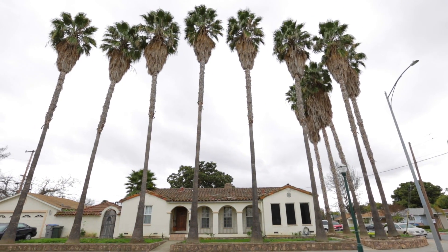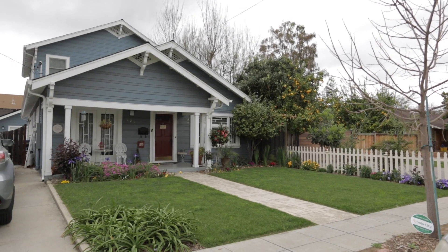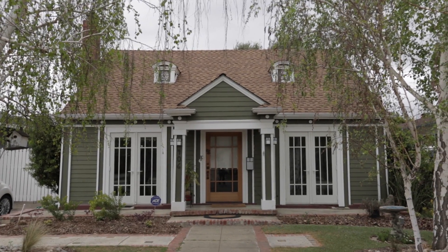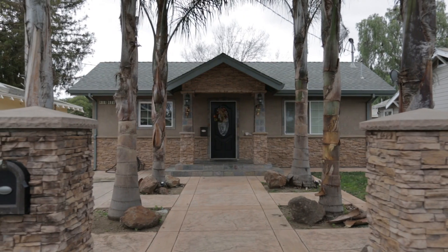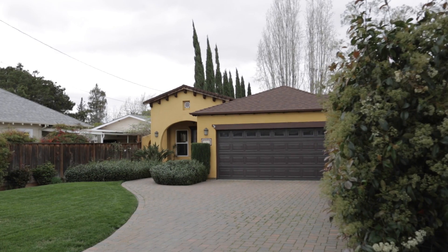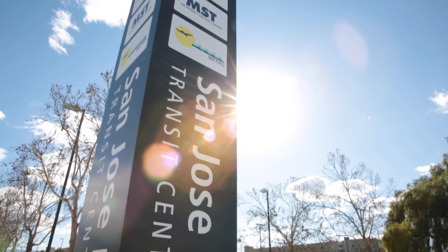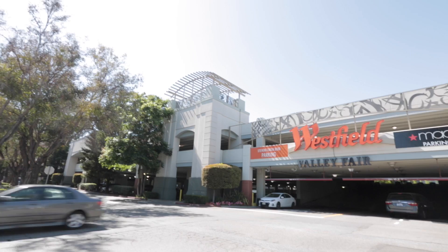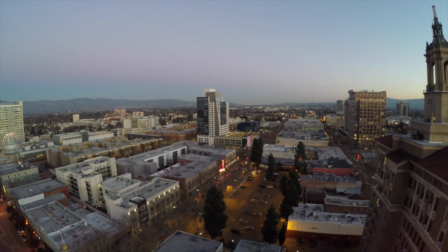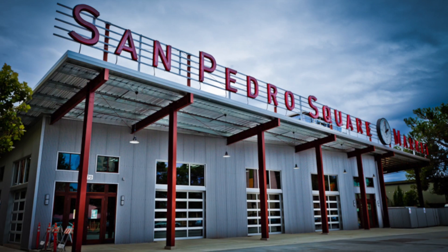Nestled in the iconic Luther Burbank neighborhood of central San Jose, this is an ideal commuter location known for its charming Victorian, bungalow, deco, and Craftsman-style homes. Residents are centrally located to many popular destinations including the fashionable Santana Row and Valley Fair shopping plazas, as well as San Jose's blossoming downtown area where visitors can enjoy the many trendy cafes and restaurants.